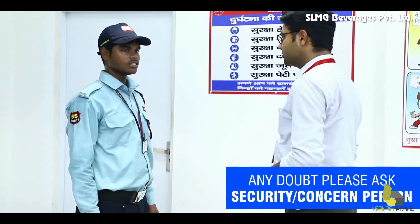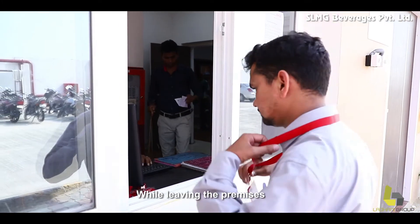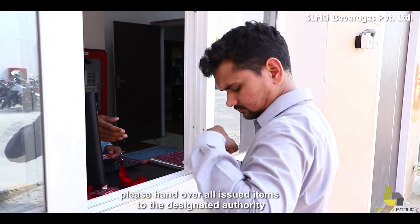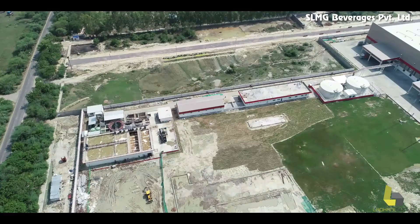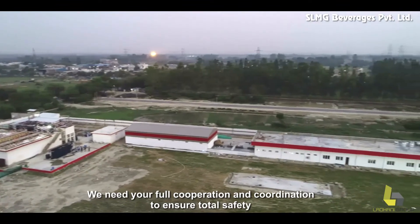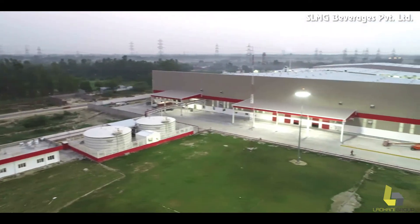If you have any doubt, please ask the security or concerned person accompanying you for assistance. One last thing — while leaving the premises, please hand over all issued items to the designated authority. Your safety is our primary concern. Help us to serve you better. We need your full cooperation and coordination to ensure total safety. We appreciate you for sparing the time on this safety briefing. Wish you a good day ahead.